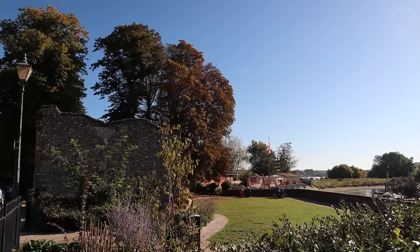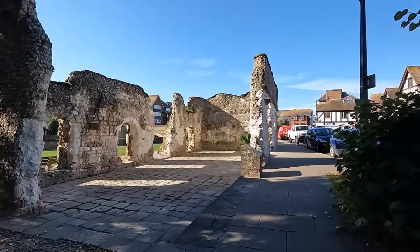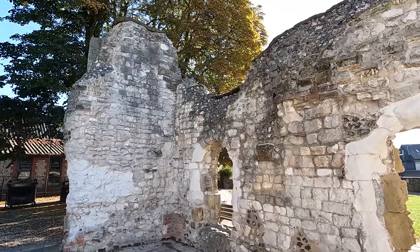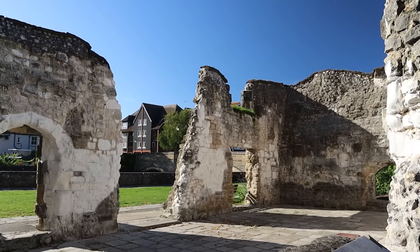On the river banks beside Arundel bridge we see the remains of the Dominican Priory. The Black Friars, or Dominican Friars, came to Arundel in the 13th century. Unlike monks that withdrew from the world, the friars came to preach and positioned themselves close to the people — by the river, the castle and the market. The friary remained small and poor throughout its history and was dissolved in 1538.